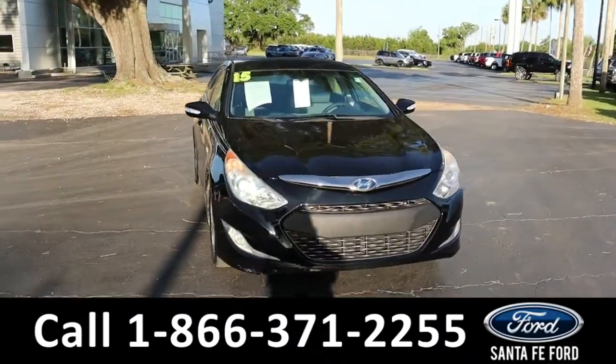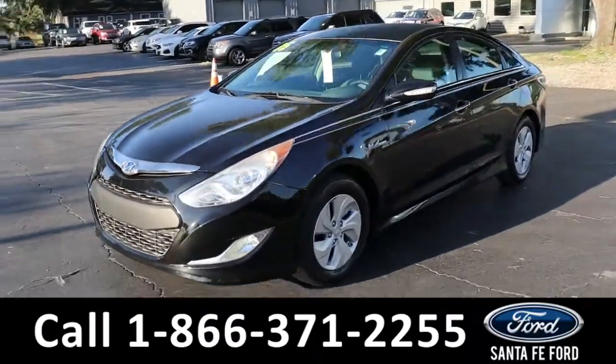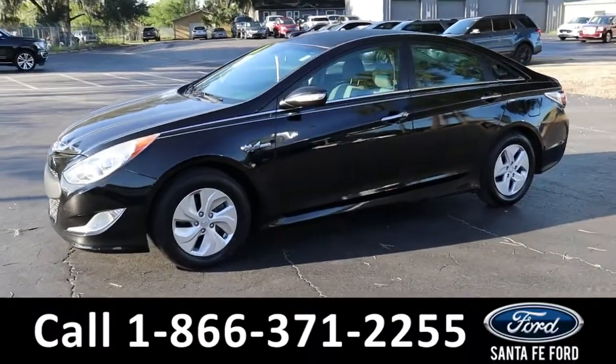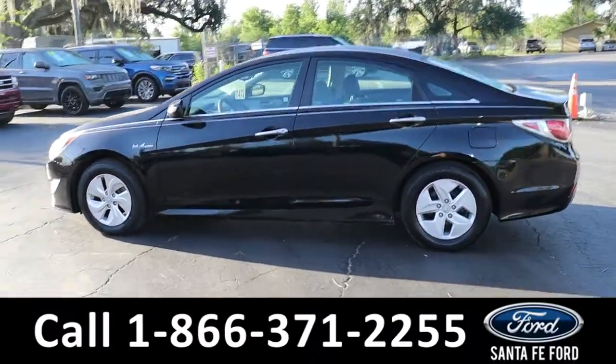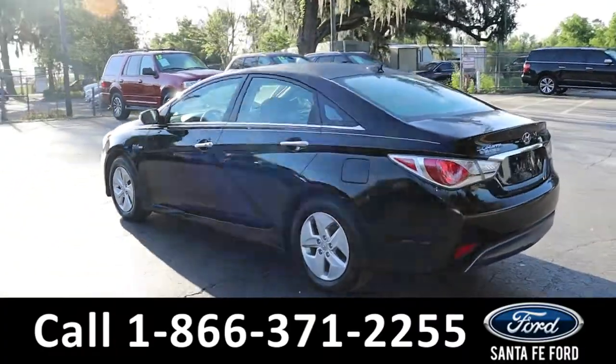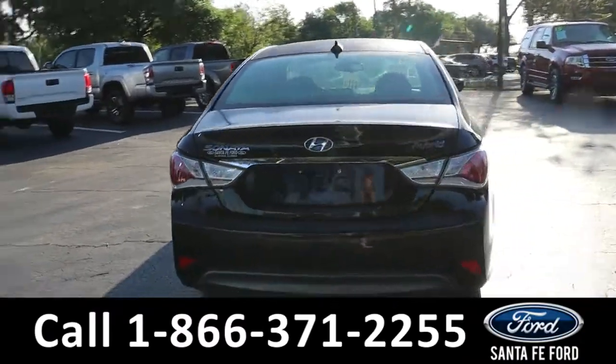This is a 2015 Hyundai Sonata. It is a hybrid model, getting great gas mileage. It has fog lights, alloy wheels, remote keyless entry, as well as push to start and a backup camera. You have access to the free CarFax if you check out our website at SantaFeFord.com.